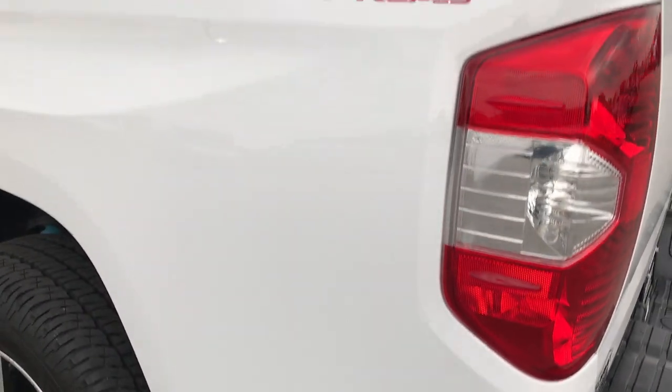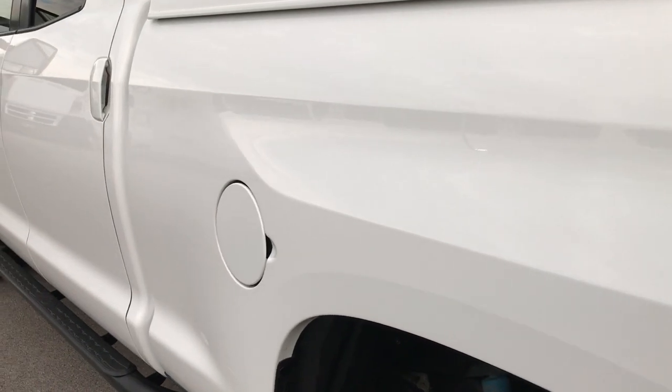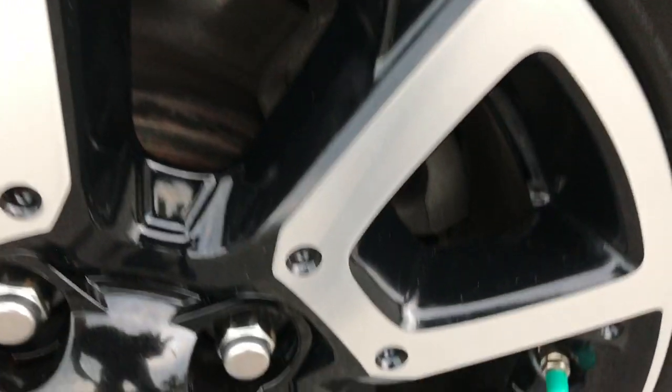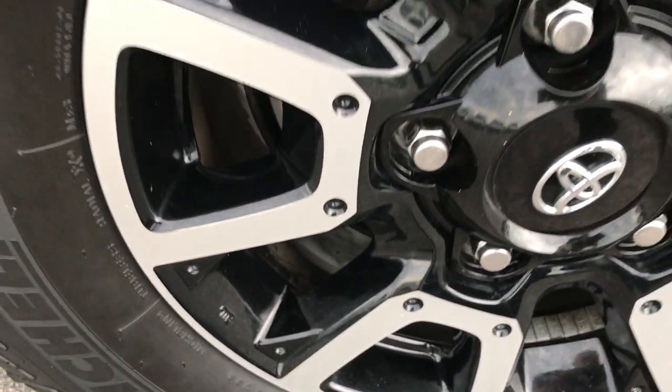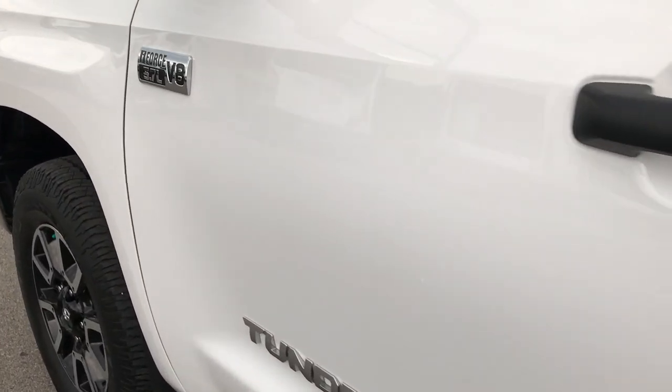Down this side of the vehicle is just as clean as the passenger side. And lastly, this back rim — no scuffs or scrapes on that. We just want to give the most accurate representation possible, so when you get here there are no surprises and you'll be ready to take the truck right home.